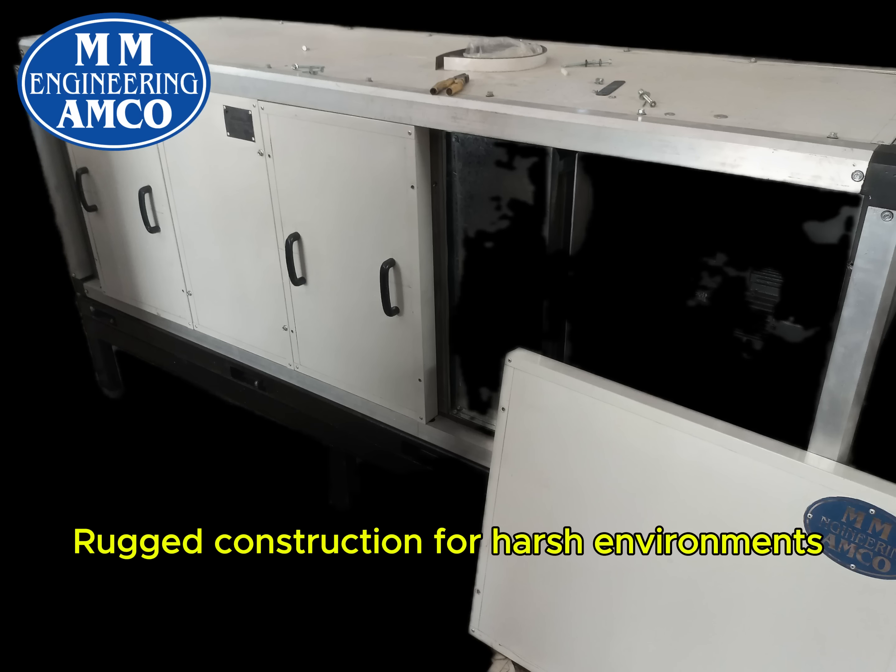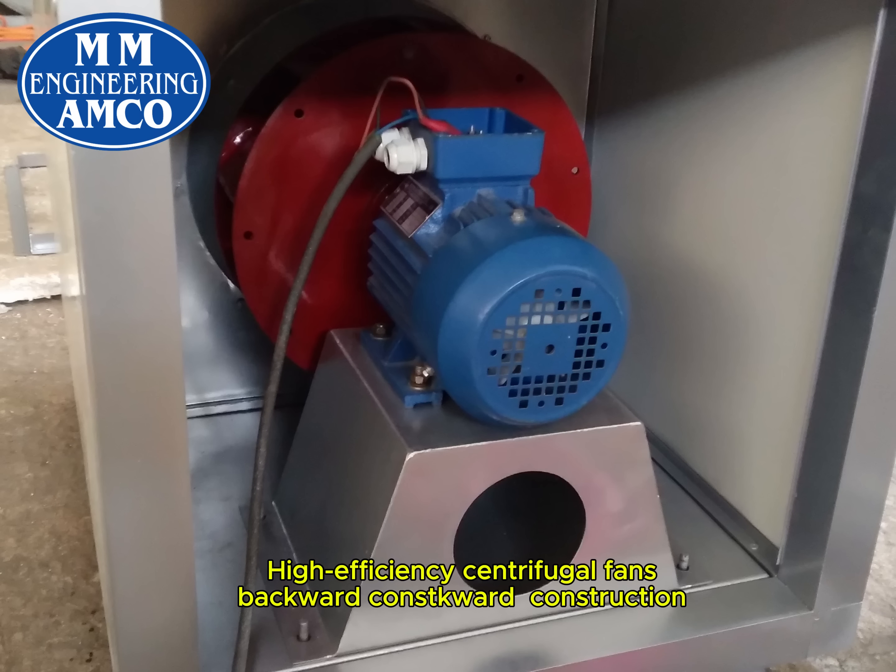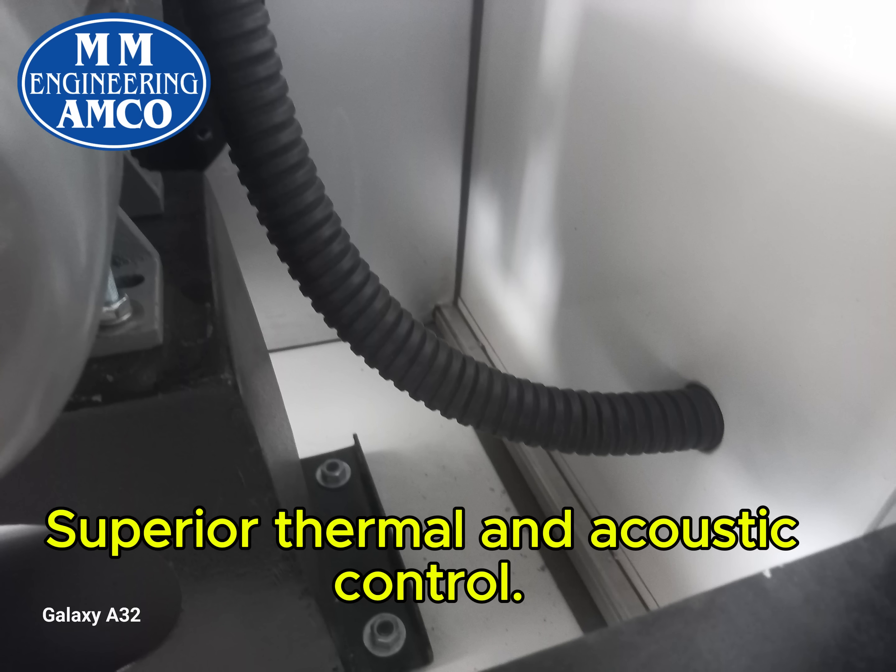Rugged construction for harsh environments. High efficiency centrifugal fans with backward construction. Superior thermal and acoustic control.